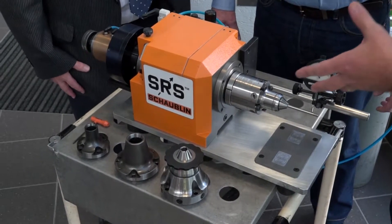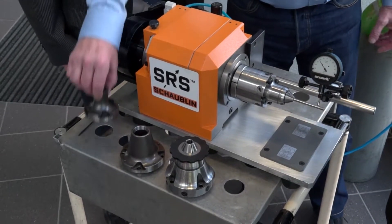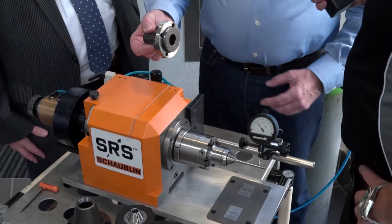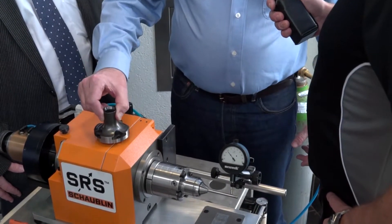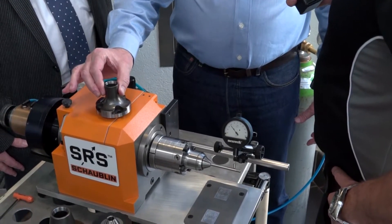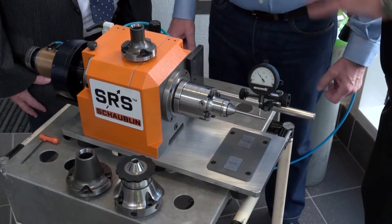What if this is too advanced for my needs — is there an alternative? Yes, we have this new product we're bringing to market. The advantage is the interface at the back is exactly the same as the SRS. That means if you have small series you can use this collet chuck, and if you have larger series you can easily switch to the SRS.